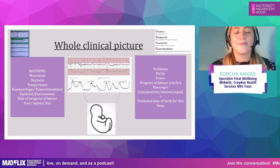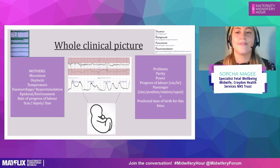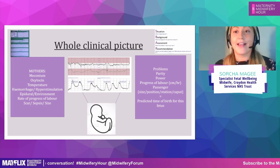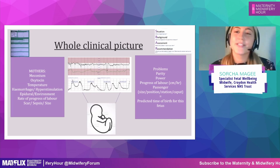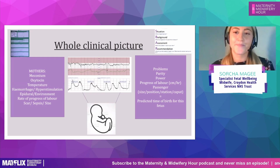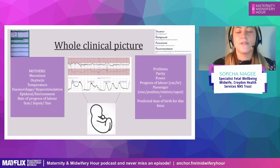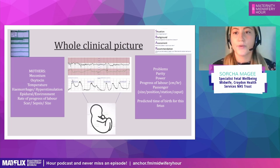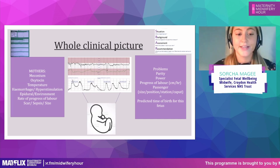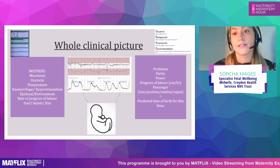The NHS loves an acronym, and especially in maternity. I've broken this down into two — as you can see on either side of the screen — MOTHERS and the Six Ps. MOTHERS can be broken down into: Meconium, Oxytocin, Temperature, Haemorrhage, Hyperstimulation, Epidural/Environment, Rate of progress of labour, Scar, Sepsis, and Signs. These are all factors that may or may not be present in the woman we're caring for, but they will all impact on the fetus and how the fetus is going to cope with the current stresses in labour.